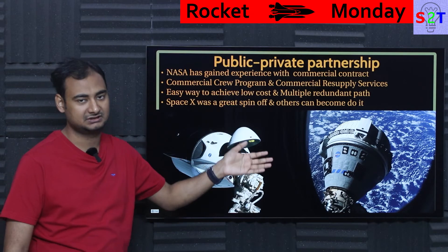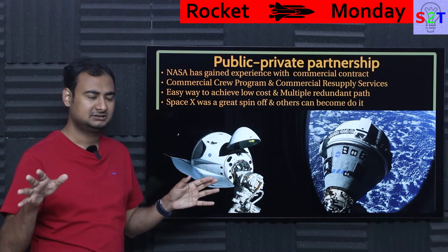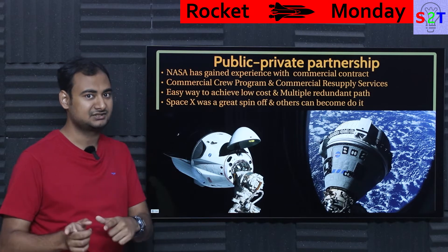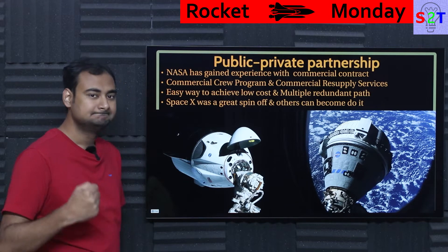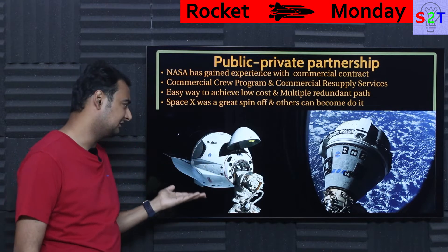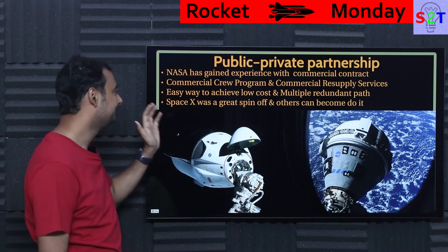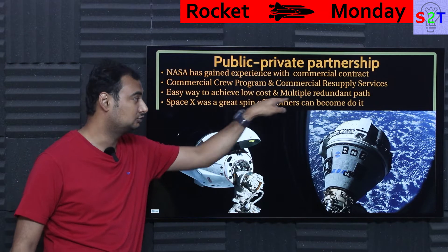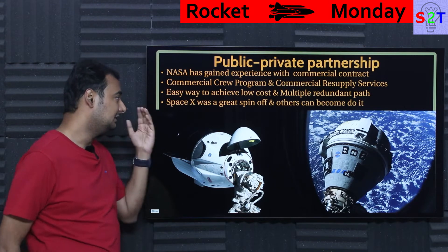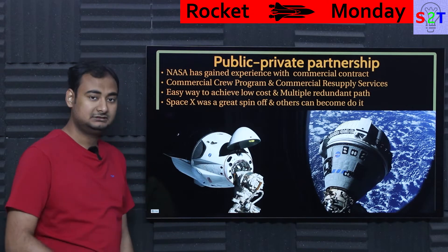Boeing merged with another company and their upper management went rogue, and Boeing started to crash because of that. When the commercial crew contract was awarded, everybody said Boeing was the safe choice — but things happen, and that's a lesson. The easiest way to achieve low cost and redundancy is to have multiple options. A nation cannot be dependent on just one provider. SpaceX was a great spin-off, and now NASA wants other private companies to become similarly successful.